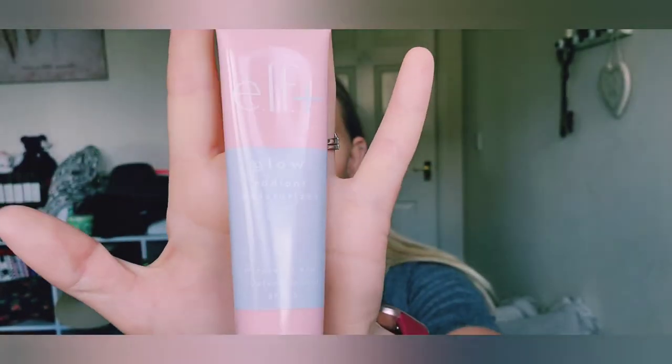Keep that answer in your head because I'm shocked. First off, the first thing I put on my face to prep my skin was the ELF Plus — this is the Glow Radiant Moisturizer. It's got coconut and hyaluronic acid with SPF 15. I can definitely tell it's got sunscreen because it's a little white and you have to really rub it into the skin.